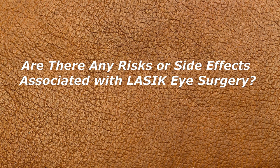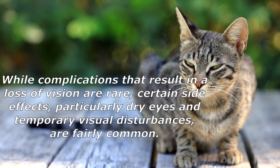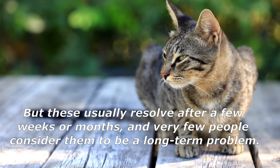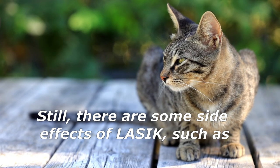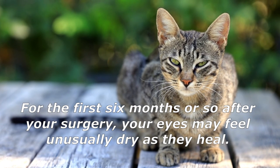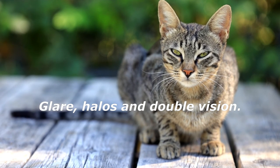While complications that result in a loss of vision are rare, certain side effects — particularly dry eyes and temporary visual disturbances — are fairly common, though they usually resolve after a few weeks or months. LASIK surgery causes a temporary decrease in tear production; for the first six months or so after surgery, your eyes may feel unusually dry, and even after healing you may experience an increase in dry eye symptoms. After surgery you may also have difficulty seeing at night, noticing glare, halos around bright lights, or double vision.